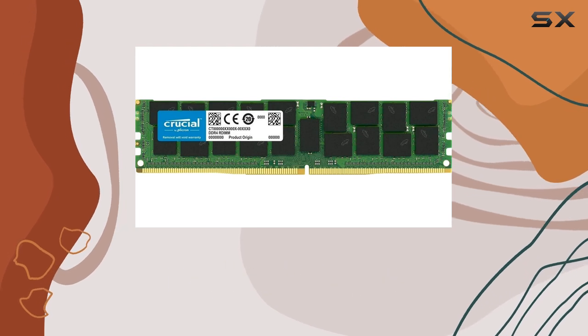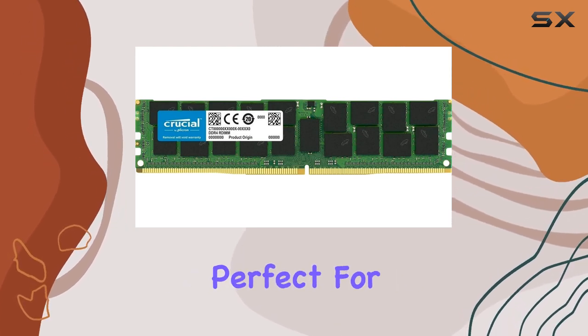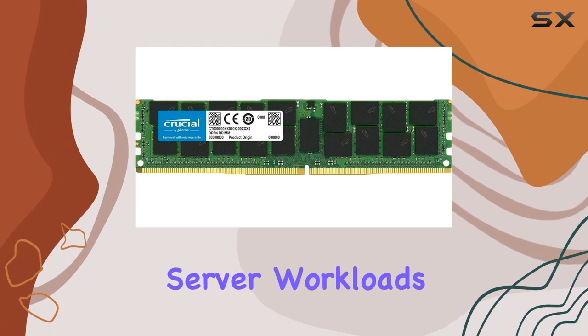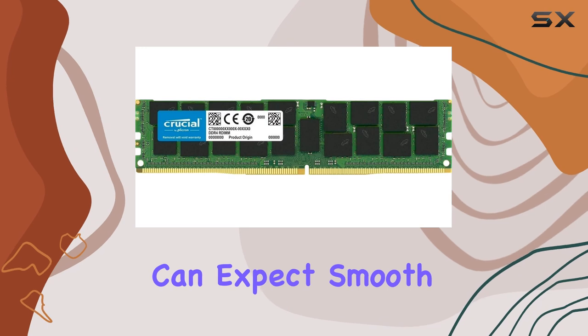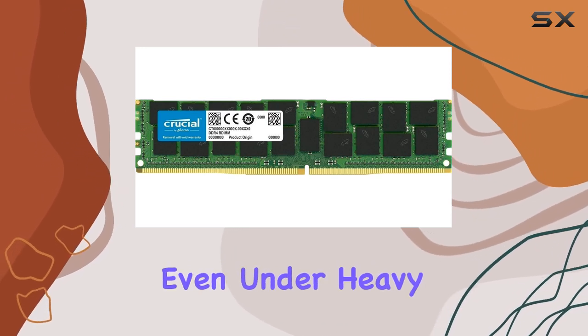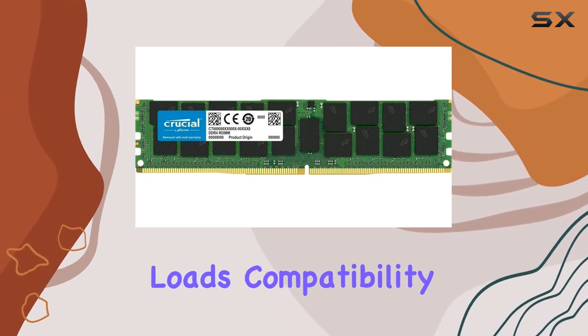Let's talk specs. Operating at 2666 megahertz, this DDR4 memory offers a solid balance of speed and efficiency, perfect for handling intensive server workloads. Plus, with a CAS latency of CL19, you can expect smooth and responsive performance even under heavy loads.